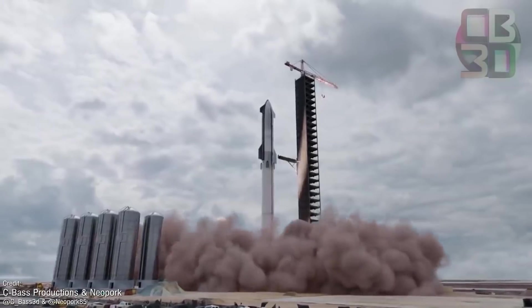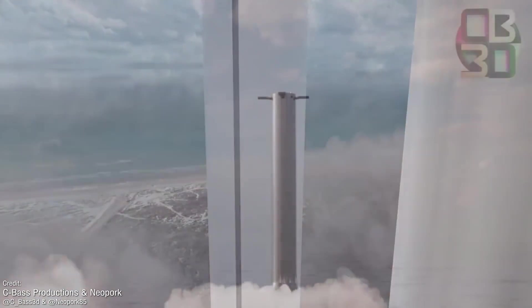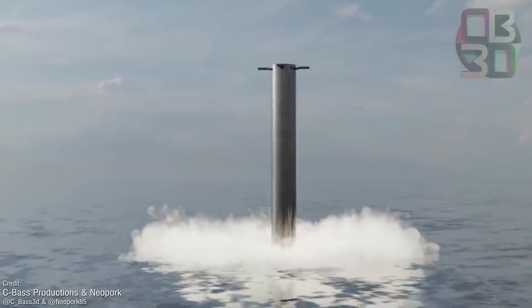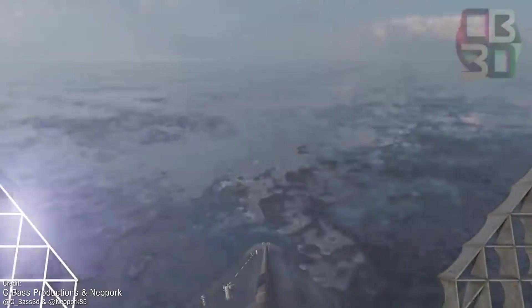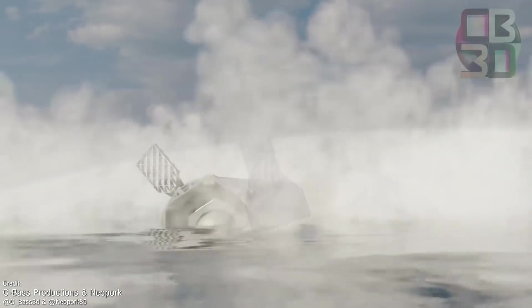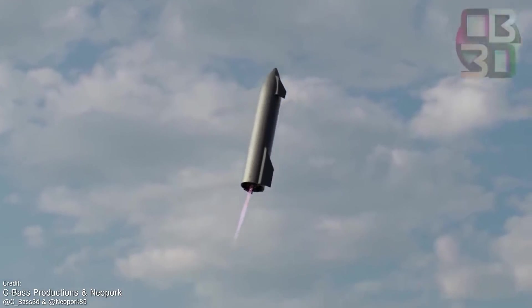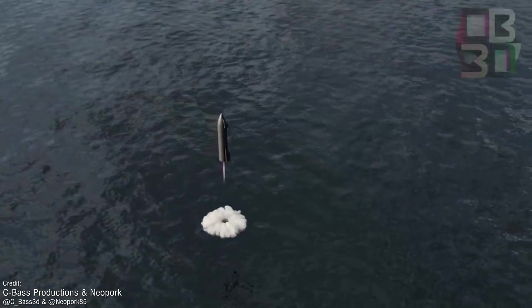Of course, this will only be a test, and as such, SpaceX aren't planning on having the first and second stage return to Earth in a reusable state. The massive first stage, powered by 29 Raptor engines, will perform a soft landing in the Gulf of Mexico just east of the launch site, and then the Starship upper stage will perform a controlled descent before conducting a similar soft water landing just off the coast of Hawaii.